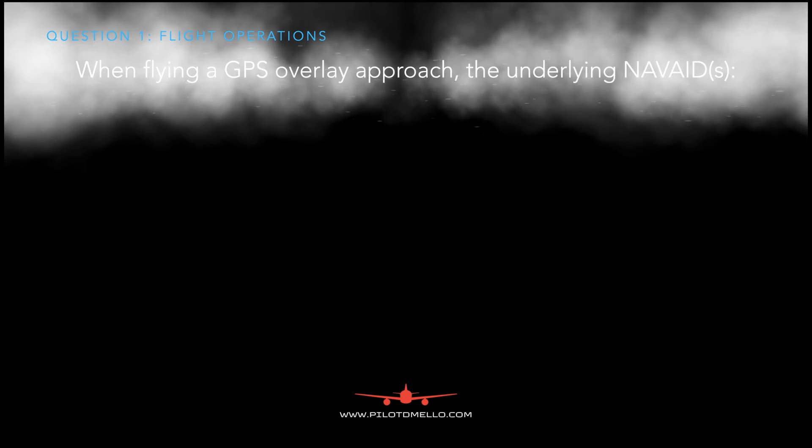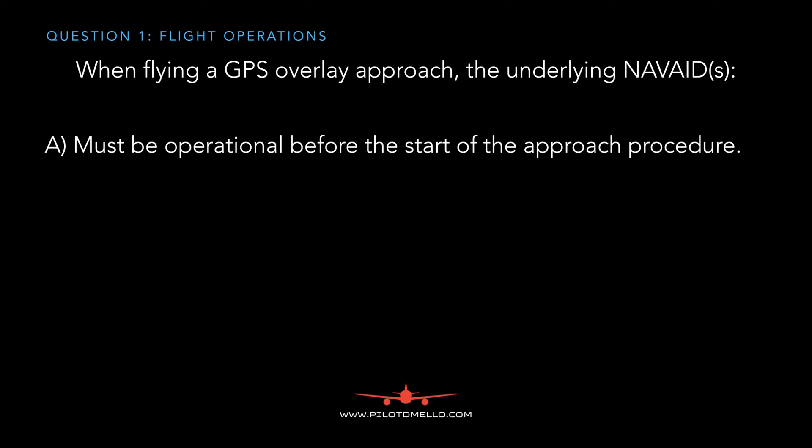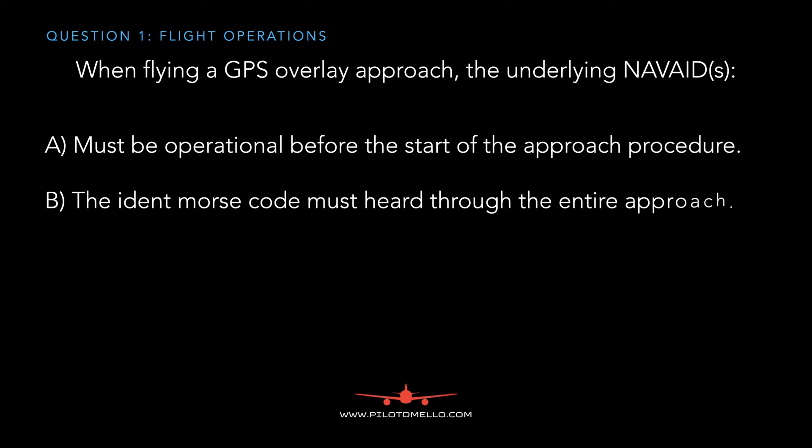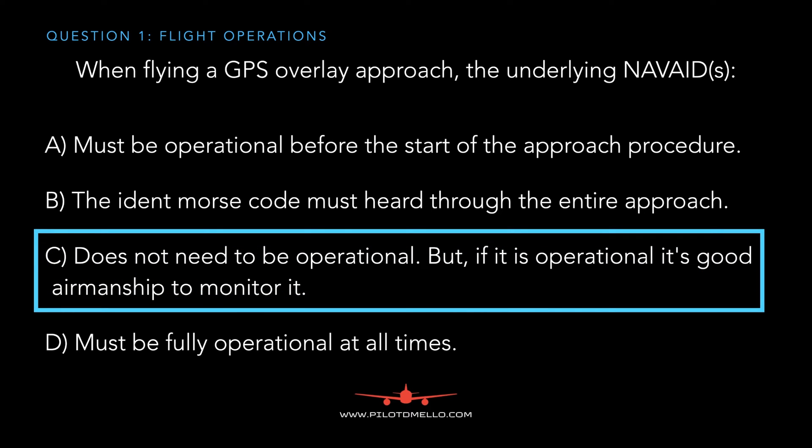The first question is flight operations related. When flying a GPS overlay approach, the underlying nav aids must be operational before the start of the approach; the identity Morse code must be heard throughout the entire approach; does not need to be operational but if it's operational it's good airmanship to monitor it; or must be fully operational at all times. The answer is the underlying nav aid does not need to be operational, but if it is operational it's a good idea to monitor and listen to it.